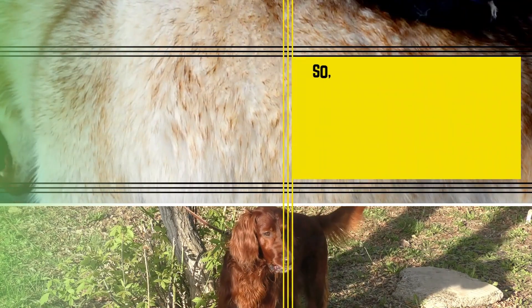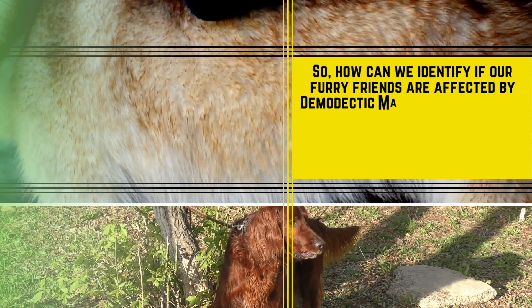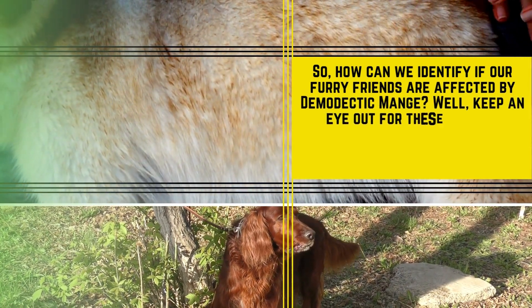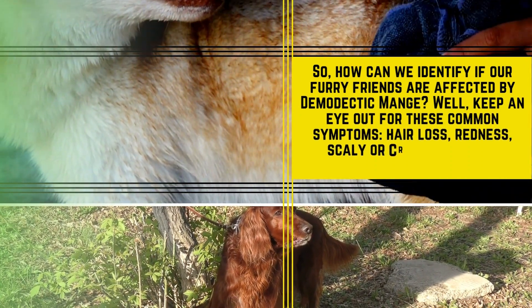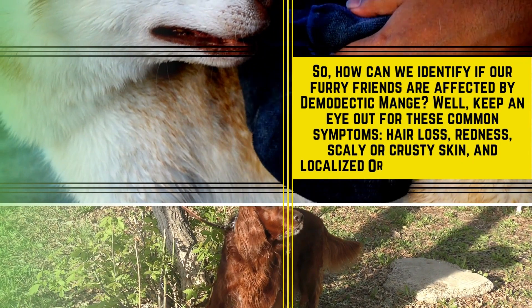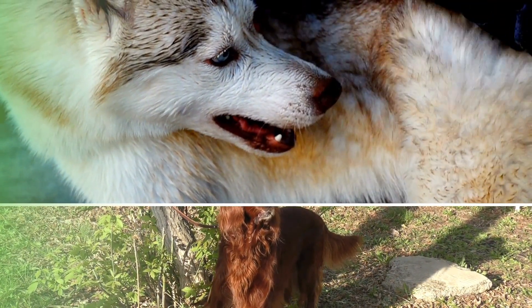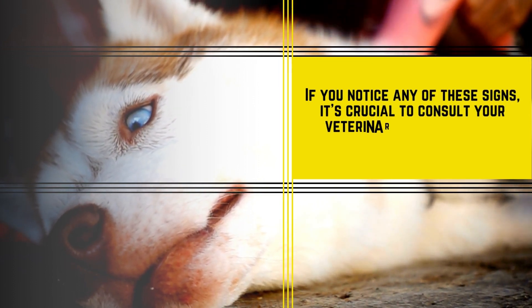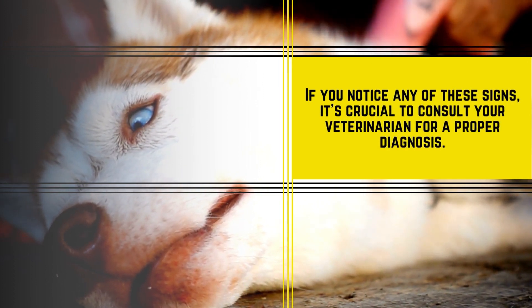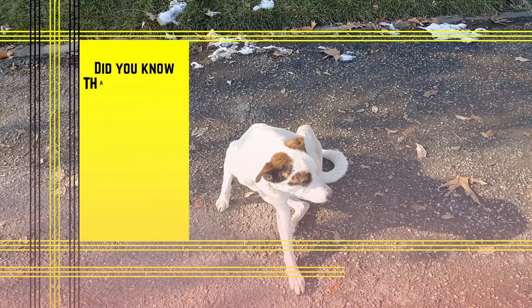So how can we identify if our furry friends are affected by demodectic mange? Keep an eye out for these common symptoms: hair loss, redness, scaly or crusty skin, and localized or generalized itching. If you notice any of these signs, it's crucial to consult your veterinarian for a proper diagnosis.